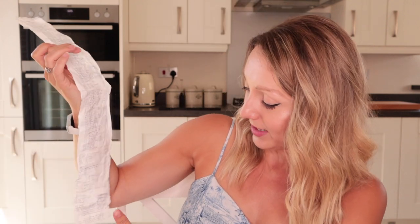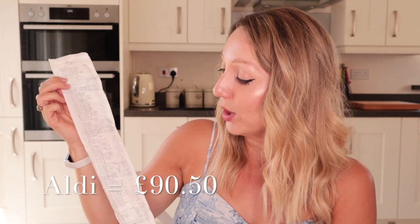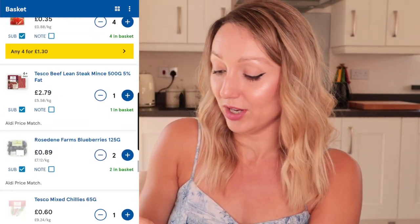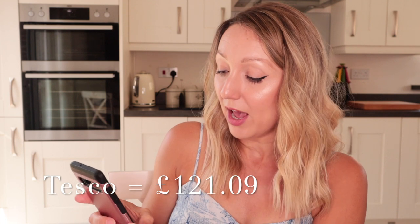So in Aldi I spent a total of £95.53. This did include some barbecue tools for my partner which were £5, so if I take those off it was basically £90. When I got home I put every single item I'd bought into my Tesco shopping basket online to see how much it came to, and in total it came to £121.09. I did have to put in some proper brands as opposed to Tesco own brands because they didn't have them in stock, which would have made a slight difference. So in total I saved £32.09.